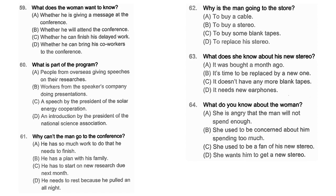Questions 62 through 64 refer to the following conversation. I'm going to the electronics store. Do you need more blank tapes? No, I'm fine. Are you thinking of replacing your stereo? I thought you bought your stereo a month ago. Oh, don't worry — I'm just getting a new cable. I'm not quite ready for a new stereo yet. Okay, good. Now you're starting to fix your bad shopping habit — I've been quite worried about it all along. Number 62: Why is the man going to the store? Number 63: What does she know about his new stereo? Number 64: What do you know about the woman?